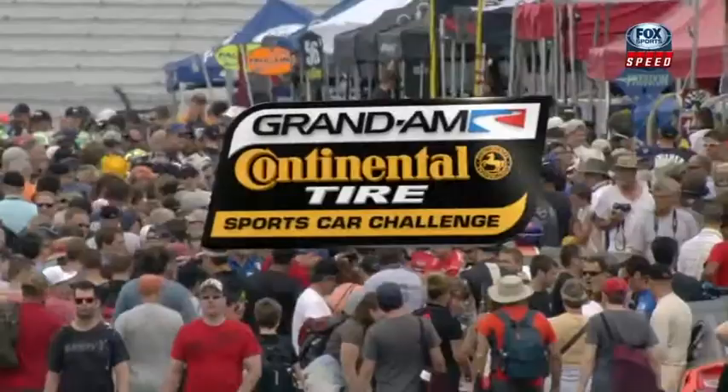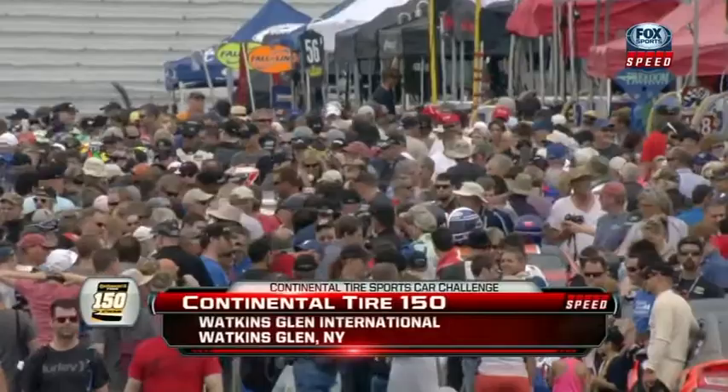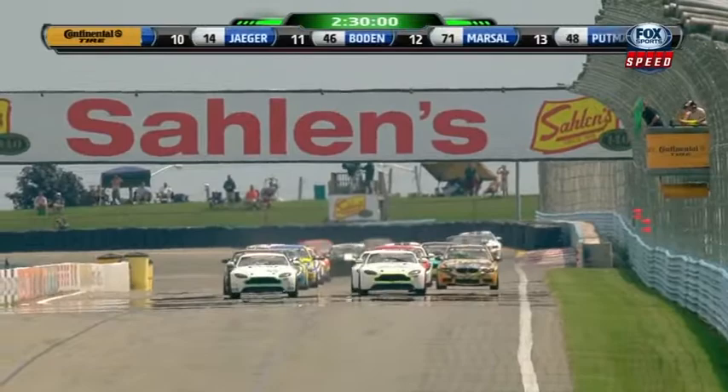Celebrating 65 years of great road racing with all the top drivers, the dramatic series, and challenging events. Watkins Glen International plays host to round six of the Continental Tire Sports Car Challenge for 2013. Welcome to the Continental Tire 150.